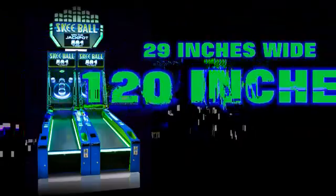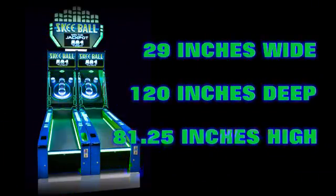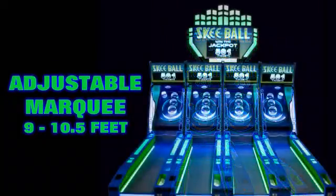This game stands 29 inches wide, 120 inches deep, and 81 and a quarter inches high. Adjustable marquee height ranges from 9 to 10 and a half feet.